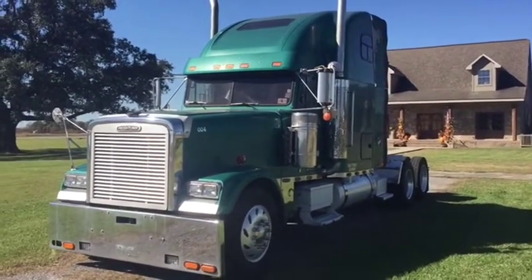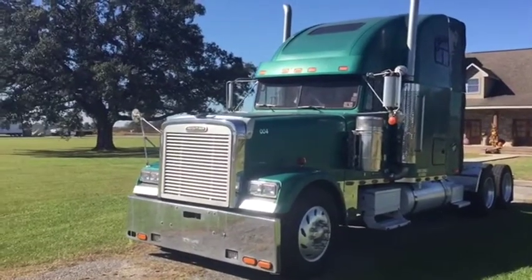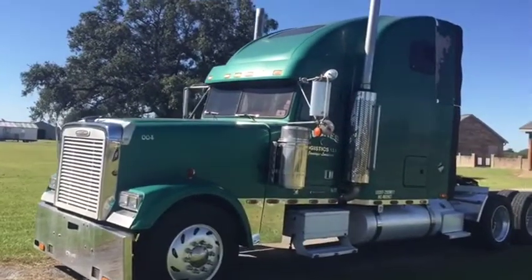Take a look at this 1998 Freightliner FLD 120 truck tractor with sleeper on the back of it. It's got that nice 12.7L Detroit engine — cranks, runs, and drives. Seems to do what it's supposed to do.